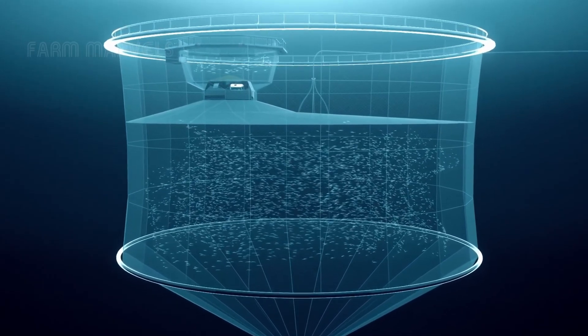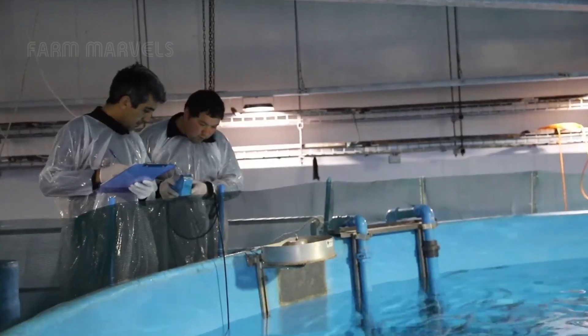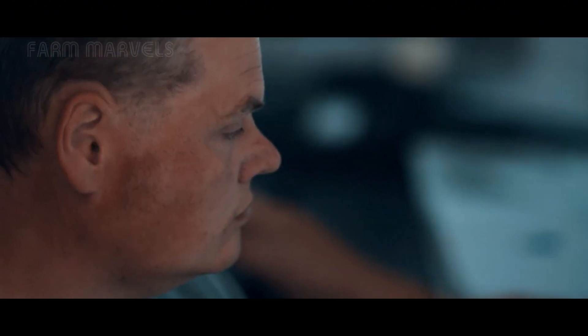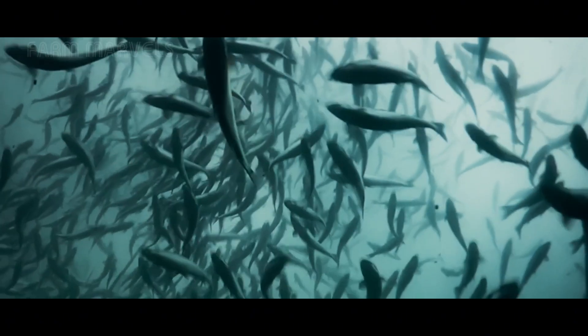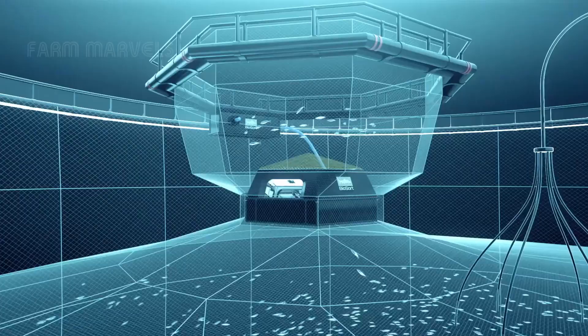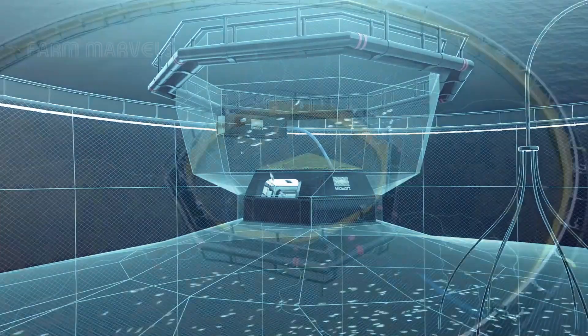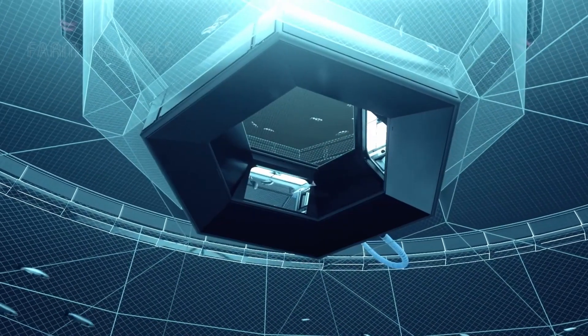This is one of the biggest seafood debates in history. Some argue that farmed salmon is unnatural, of lower quality, and harmful to the environment. Meanwhile, experts claim it is the only way to meet the world's growing seafood demand without depleting wild stocks.